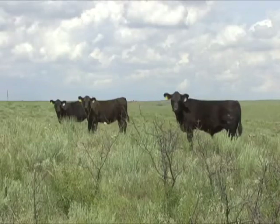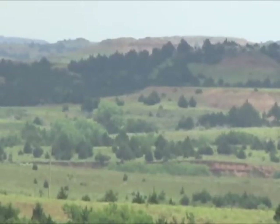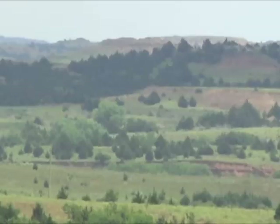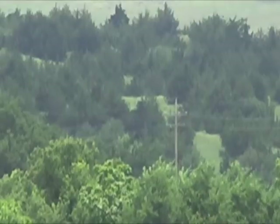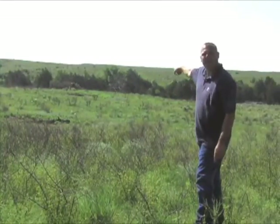My family's been here since 1916. I'm the fourth generation and my son is the fifth. Something our family has noticed in the last 10 or 20 years is how the absence of fire out here, particularly in Barbour County, has led to a rapid increase in the amount of woody species. We've seen particular problems with the eastern red cedar, but also with the sandhill plums and sagebrush, elm and hackberry trees.